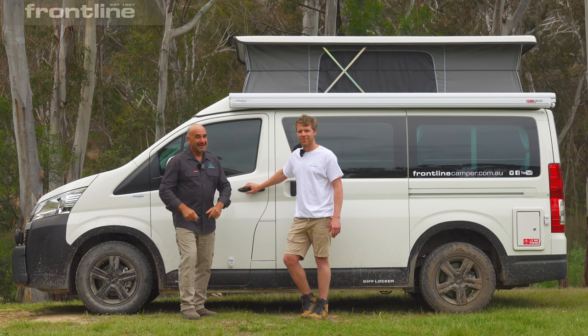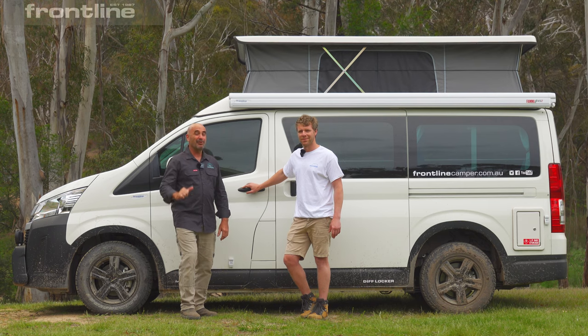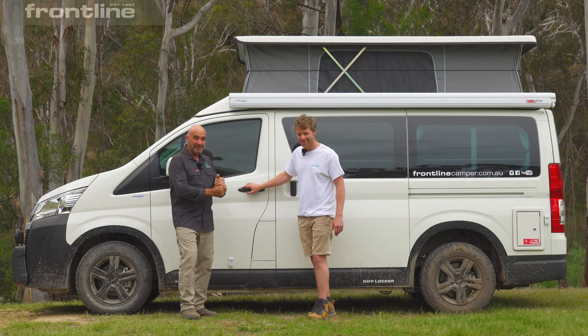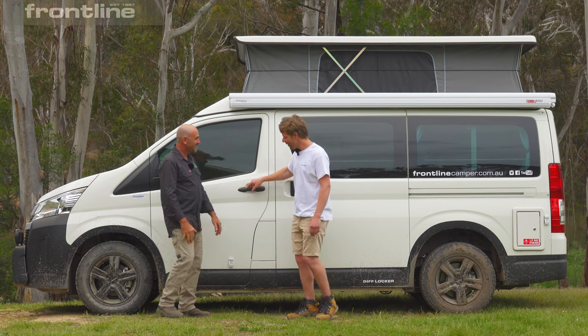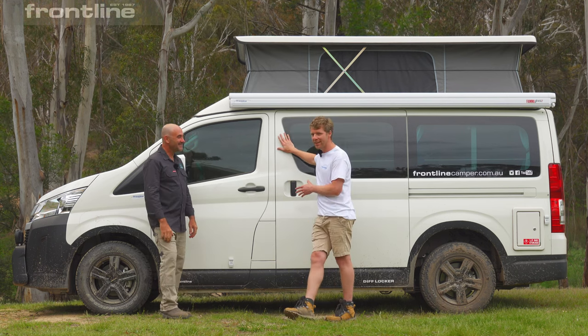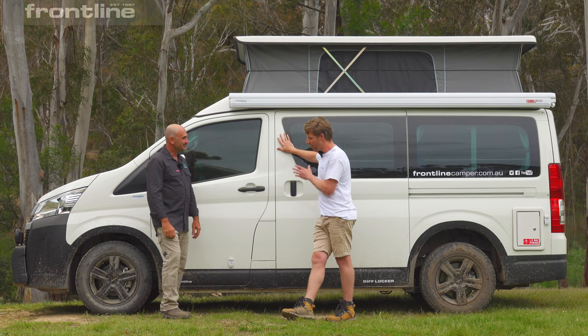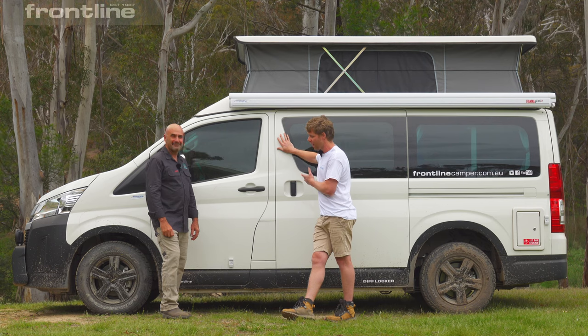At the same time, the lads from Frontline have brought down something special for us to check out — a Toyota Hiace with a special magic adventure button. This is Tim Heritage from Frontline, he's the big boss man. What we've got here is a Toyota Hiace, typically a rear-wheel drive vehicle. This particular one, we've developed a rear differential e-locker with Harrop, which gives us that off-road ability.